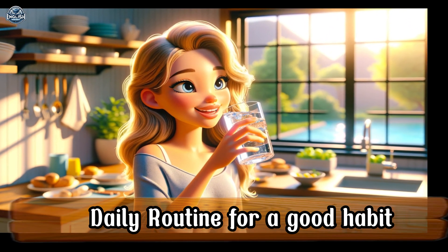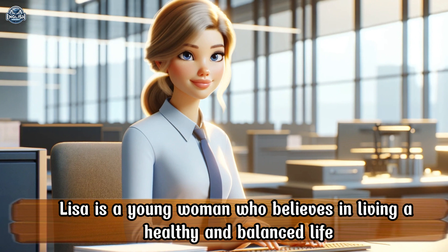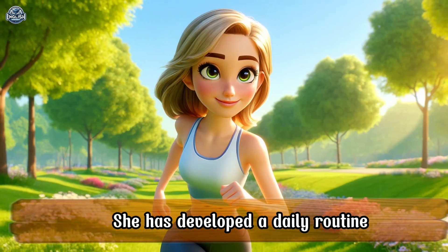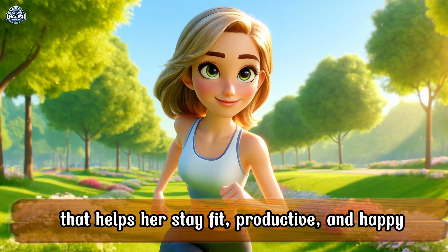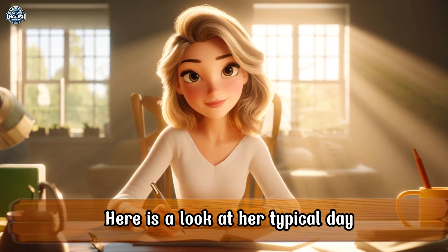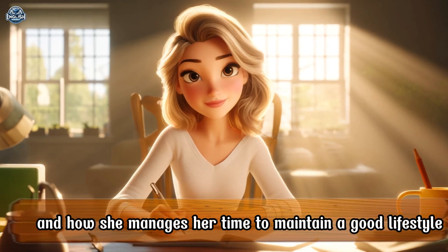Daily Routine for a Good Habit. Lisa is a young woman who believes in living a healthy and balanced life. She has developed a daily routine that helps her stay fit, productive, and happy. Here is a look at her typical day and how she manages her time to maintain a good lifestyle.